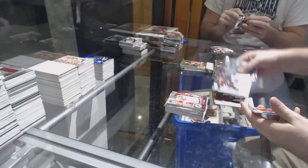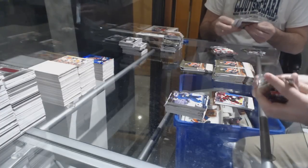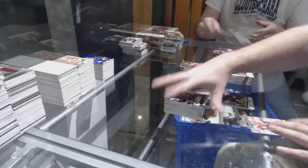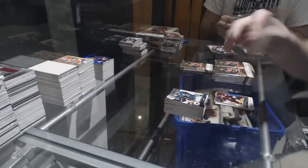Clayton Keller Young Guns for the Phoenix Coyotes. Canvas of Alex Formington for the Ottawa Senators.